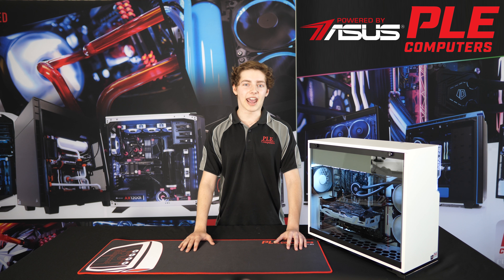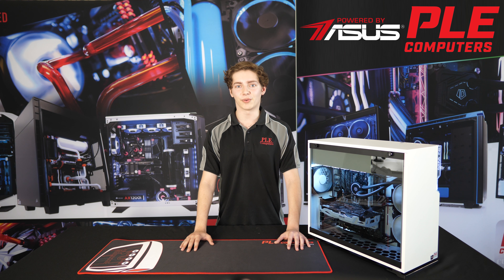With the combination of the AMD Ryzen 3 1300X and ASUS GTX 1060 overclocked graphics card, this system is perfect for 1080p gaming, comfortably running most AAA titles on ultra graphics.